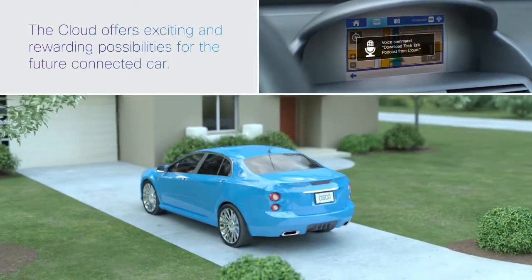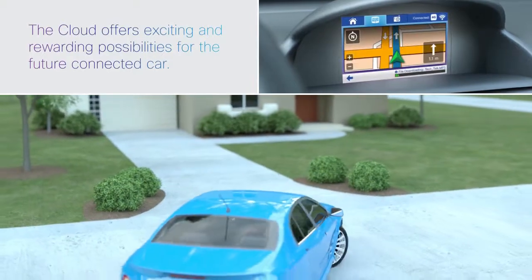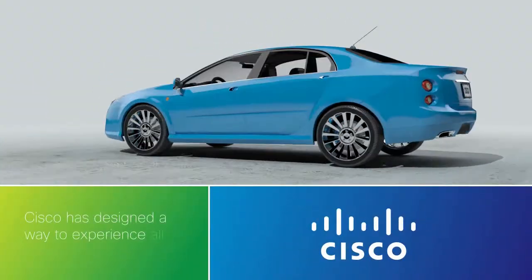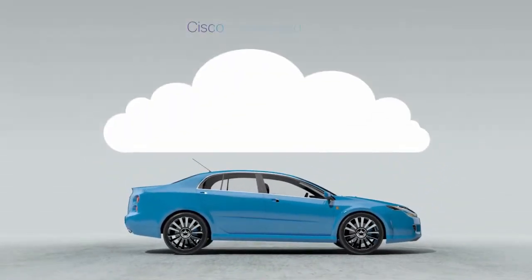Some of the most exciting and rewarding possibilities for the future connected car will come from its ability to connect to cloud services. That's why Cisco has designed a way to experience all those rewards by delivering all cloud services through a Cisco Connected Cloud.